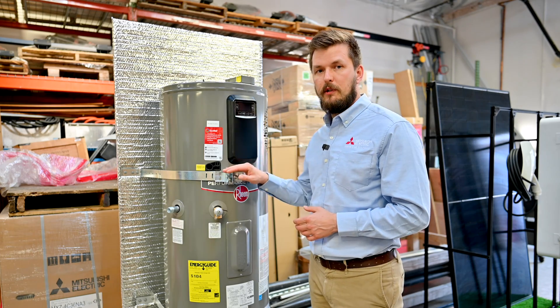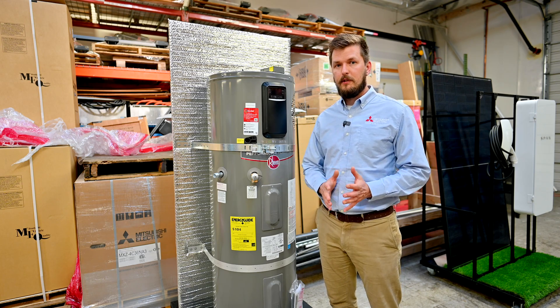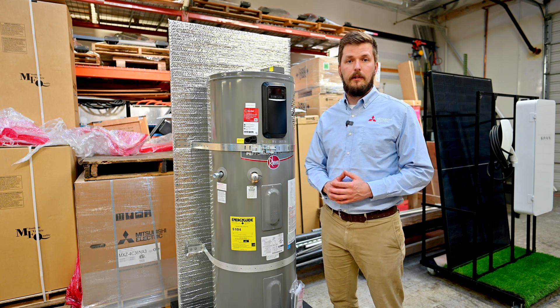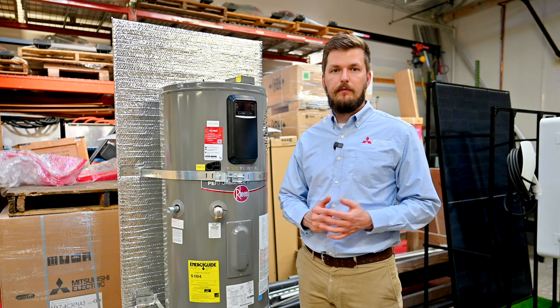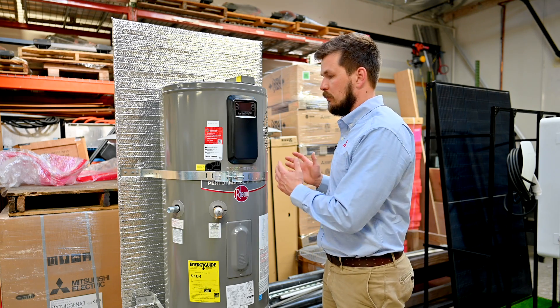Another type of water heater is a heat pump water heater. Let's talk about the differences between these water heaters and the way each works. The main difference is the type of energy which each utilizes to heat up the water.